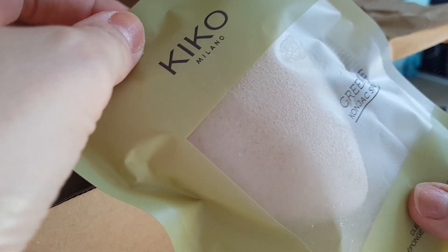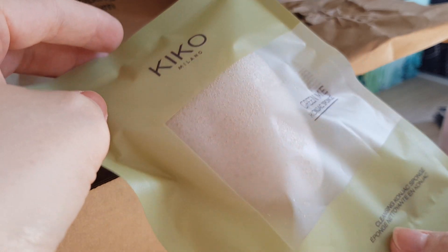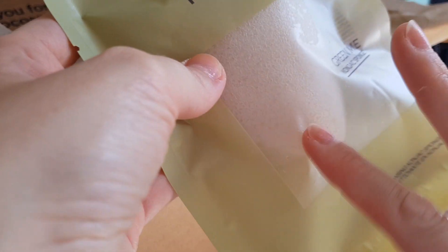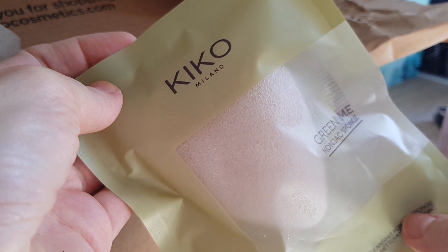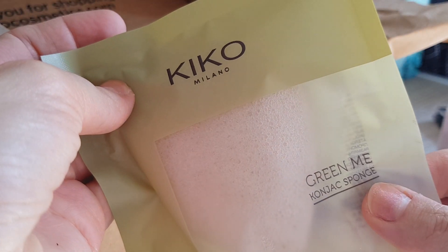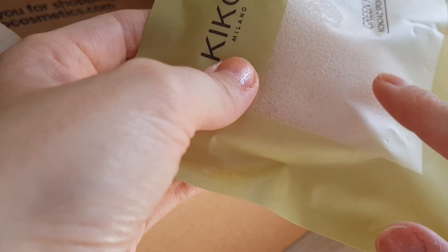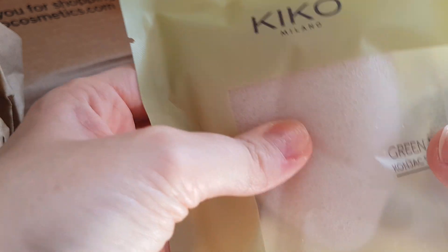Another thing I just wanted to get because I didn't have one for a while — a konjac sponge. Some of you might know this — it's a really healthy and very environmentally friendly alternative to scrub and clean your face. I'm quite happy I have one again and this is from the Green Me line from Kiko. It's very soft. I'll leave it in the packaging because otherwise they dry out and get damaged.